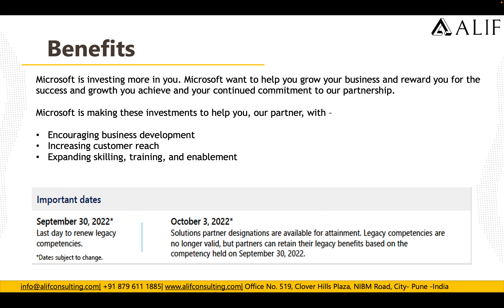With this new competency, Microsoft is investing more in you. Microsoft wants you to grow your business and rewards you for the success and growth you achieve, as well as your continued commitment to the partnership. Microsoft makes these investments to help partners with increasing business development, increasing customer reach, and expanding skills training and enablement.